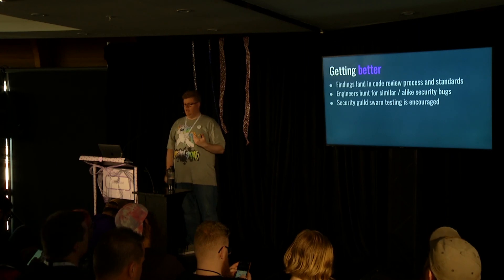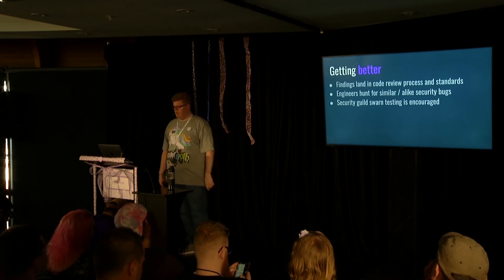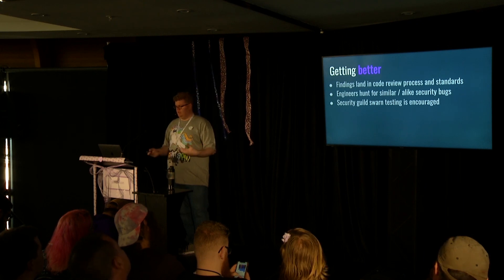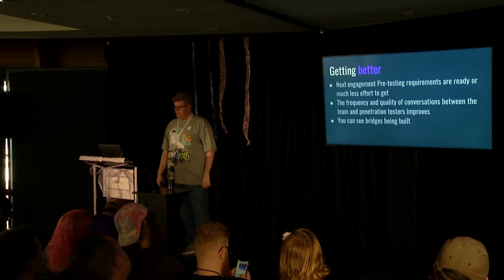So how do we know we're getting better? If you do these things, you'll see penetration testing's real value being understood beyond the report - you get learnings on how to code more securely, it goes into your coding standards, it becomes part of continuous improvement. There's no more defensiveness around the results because you understand this is something you do together. Security is hard. The best result is to learn from the pentest, teach your fellow engineers, and come back stronger next time. We're more like sparring partners.